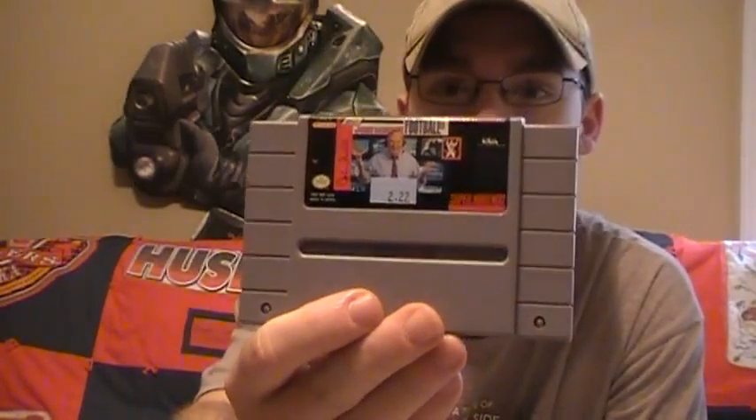For the NES, got Blades of Steel — classic, probably the best hockey game for the NES. Definitely my personal favorite, right up there with Ice Hockey. It's tough to pick between those two because they're both really good in their own ways. And then just because it was there, I got John Madden 93 on the SNES, just because — $2.